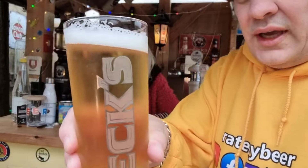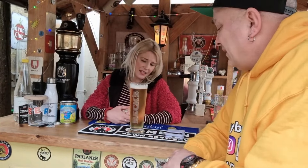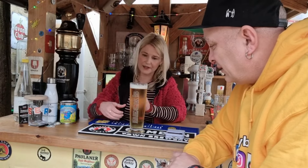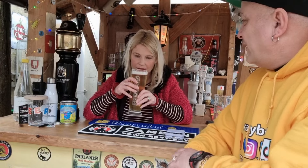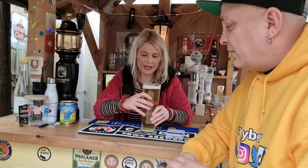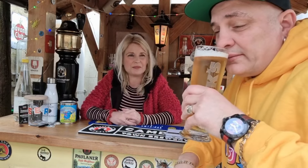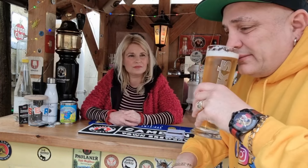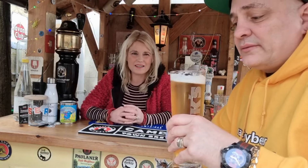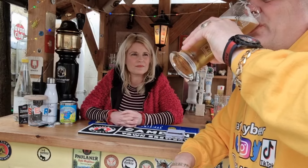As you can see, a nicely pulled pint — it was a two-finger head, it's flattened down a bit now. It is nice and clear, nice golden colour, what I'd expect. The smell — it's a nice malty smell, no citrus. It doesn't smell like anything special in all honesty; it isn't anything standing out aroma-wise, it smells quite generic, quite standard.